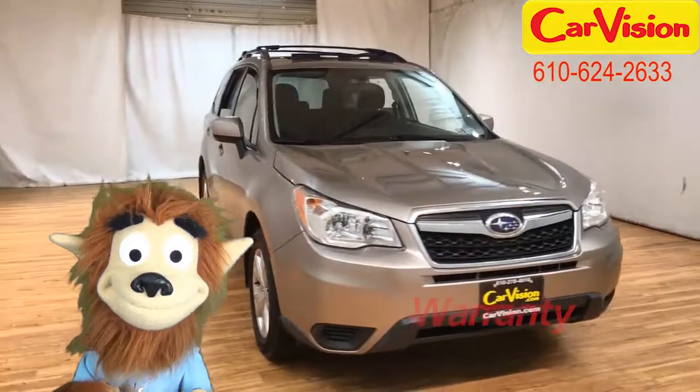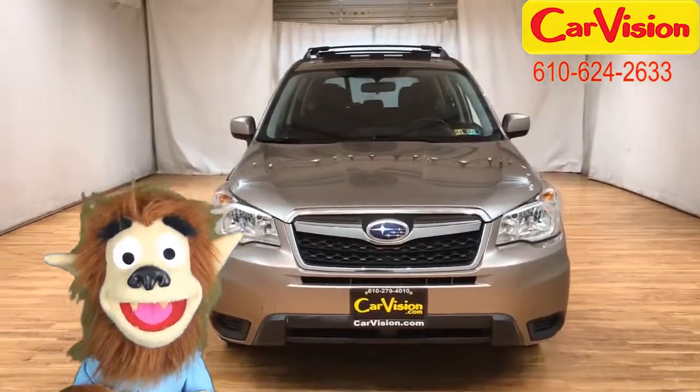Call now to book your test ride or go to our website to find out more. See you soon.